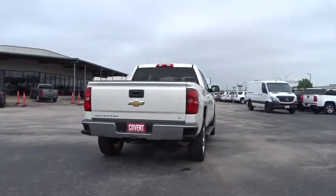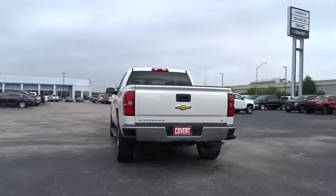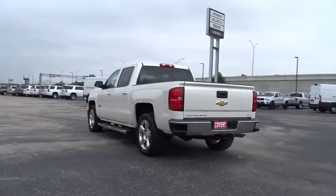Four-wheel disc brakes, aluminum wheels, floor mats, AM-FM stereo radio, power windows, passenger airbag, CD player, fog lamps.